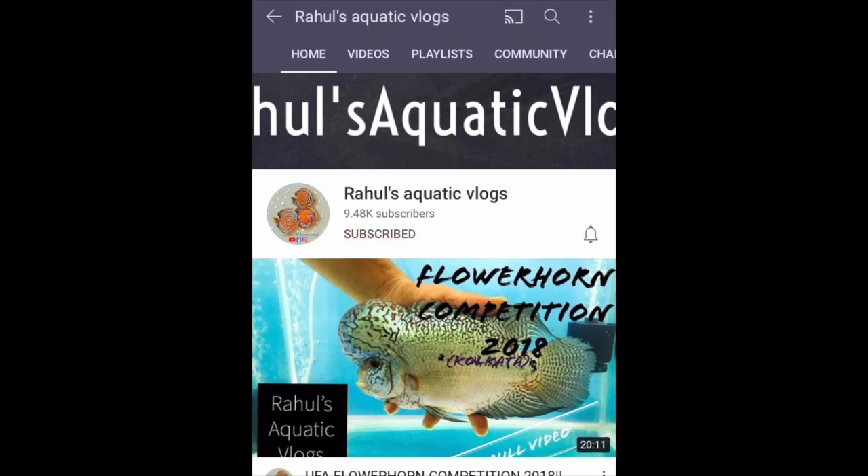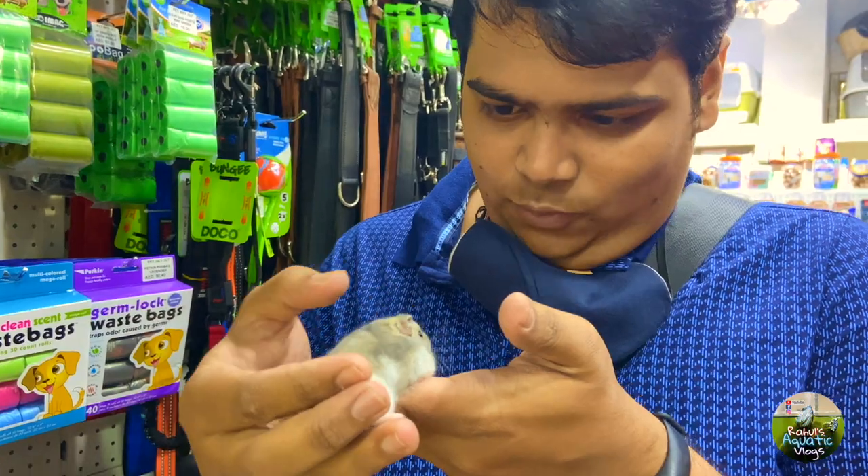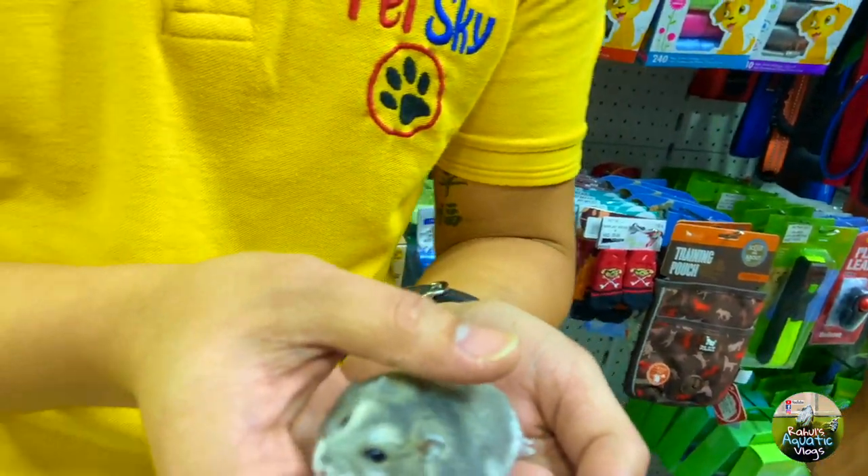Hit the subscribe button and click on the bell icon to stay updated with my channel. Hi, hello, Namaste, Assalamualaikum — welcome everyone to another episode of Raoul's Aquatic Vlogs! I hope you all are doing well. We are now waiting for the cab, and once we reach there I will be telling you more. Let's start off with today's episode.